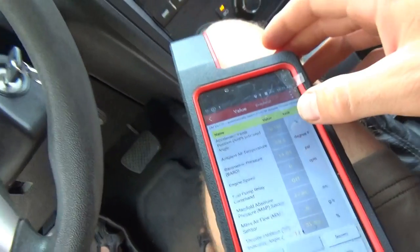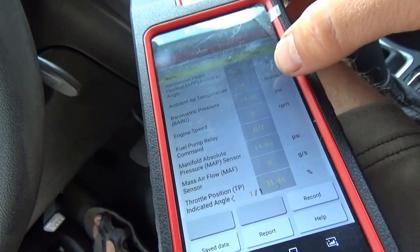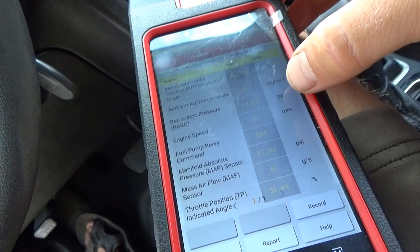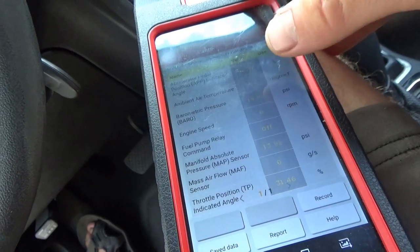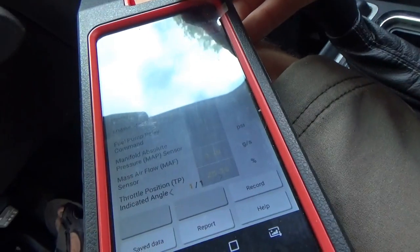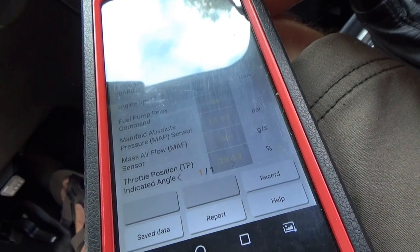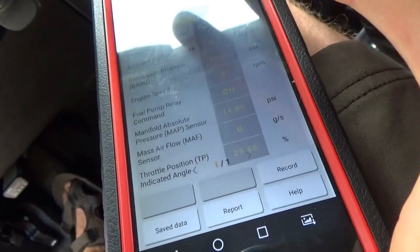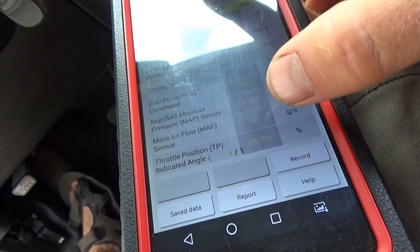Okay, ambient air is 89 degrees, barometric pressure 14 PSI — interesting that it's in PSI. Start up, see what happens. You saw the mass air flow only reached 0.5 grams per second.